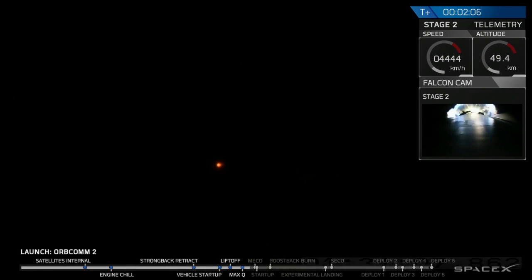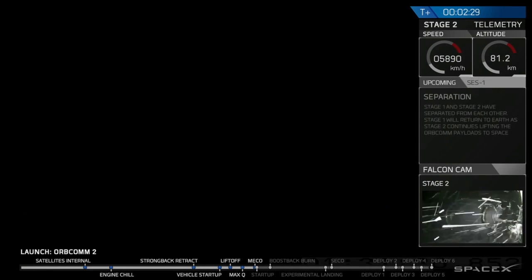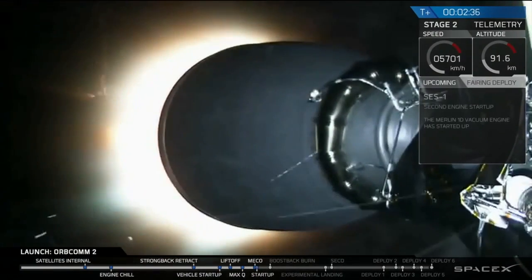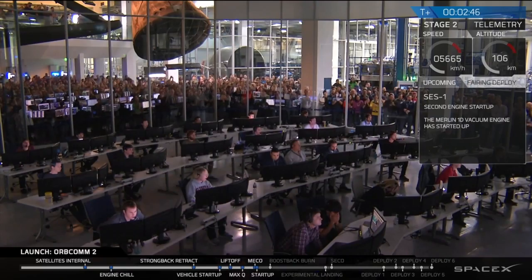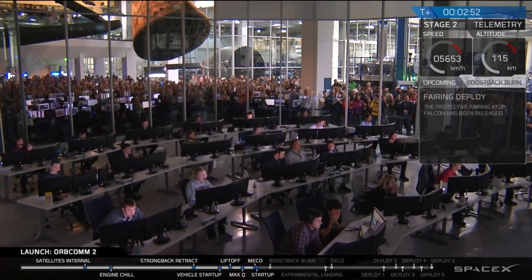T plus two minutes, speed 1.2 kilometers per second, downrange distance 11 kilometers. Main engine cutoff approaching shortly. And there we have the main engine cutoff. The first stage is returning to land as the second stage powers the OrbComm satellites to low Earth orbit. The fairings have successfully deployed.